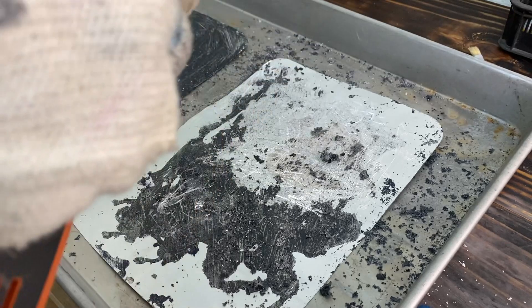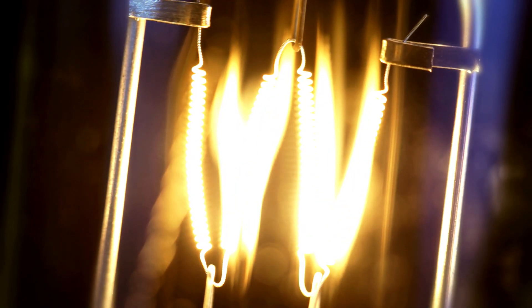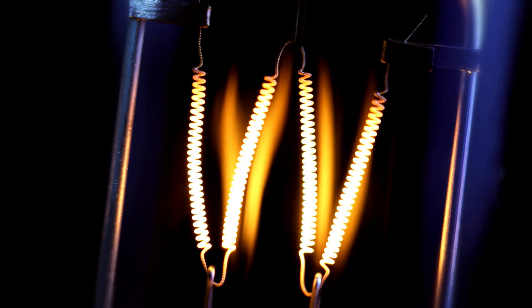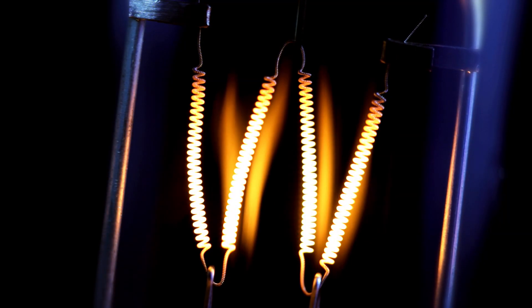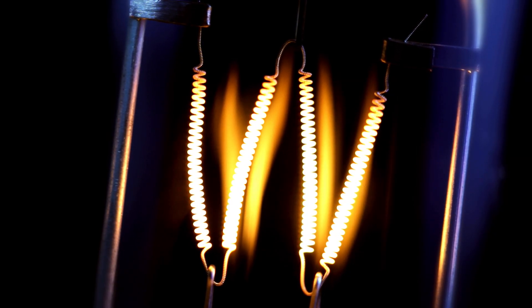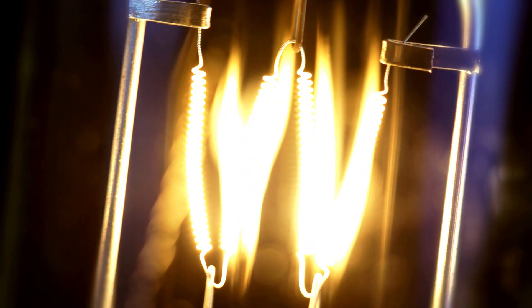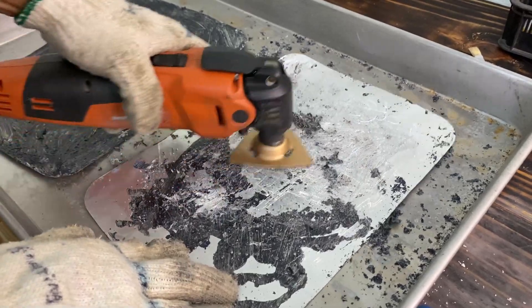One of the primary applications of N-methylpyrrolidone in battery manufacturing is its role in electrode coating and formation. NMP serves as a solvent for the preparation of electrode slurries, which are essential for creating the active layers in many kinds of batteries, especially lithium-ion batteries. The ability of NMP to dissolve electrode materials, binders, and conductive additives facilitates the uniform coating of electrodes, ensuring optimal performance and energy storage capacity.